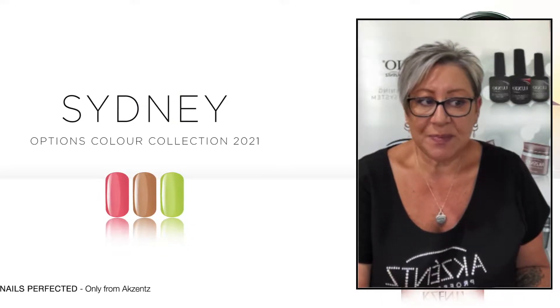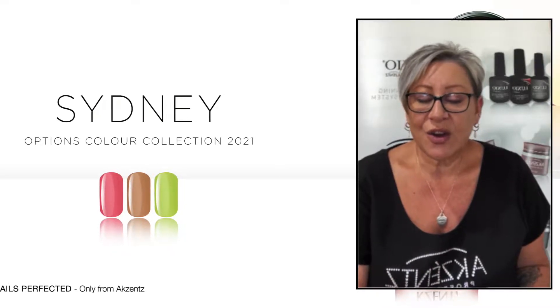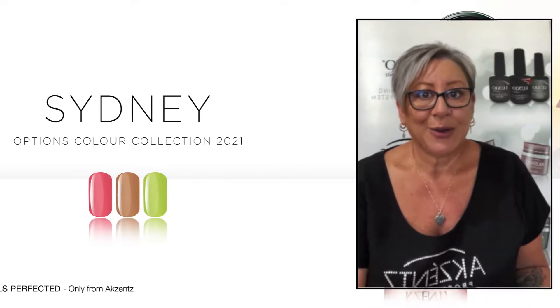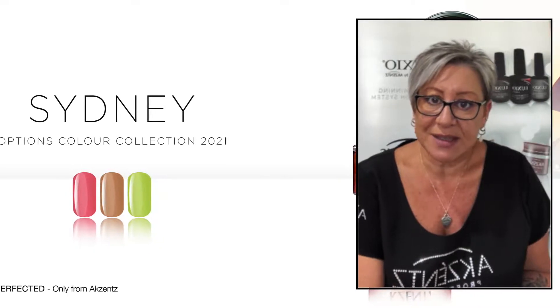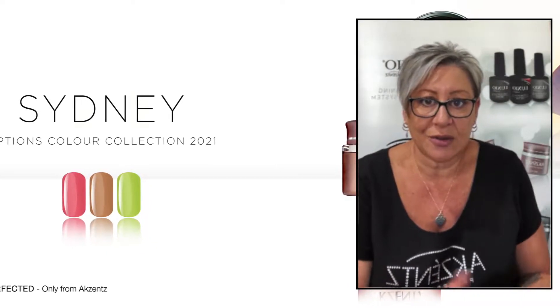And it's basically — this collection was inspired by the iconic tones of the Sydney Harbour Bridge, which is pretty cool because that's where I'm from. Well, actually, I'm not from Sydney. I'm from Melbourne, but Australia is my home and Sydney is one of our biggest states. So I'm super thrilled to be bringing you this swatch.